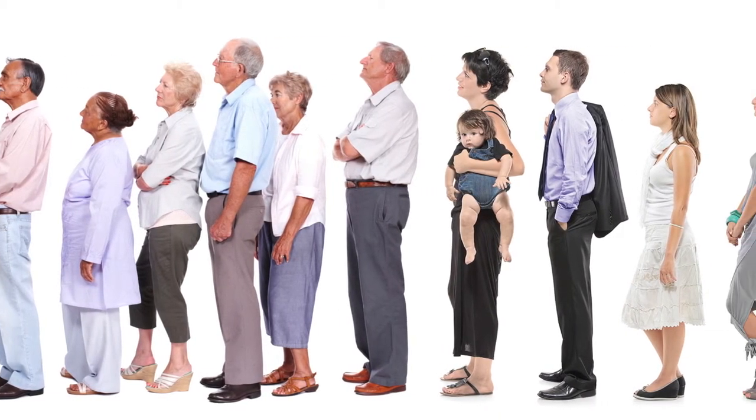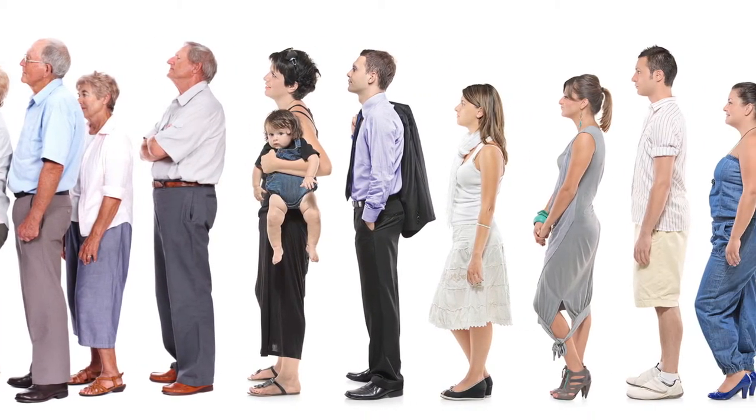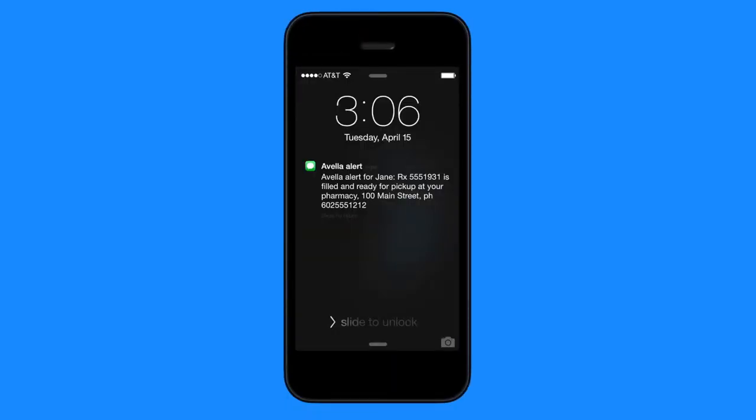We know you're busy. The last thing you want to do is stand around and wait for your prescription. By using Avella Mobile Pharmacy Services, you will eliminate the wait and make managing your medications easy.